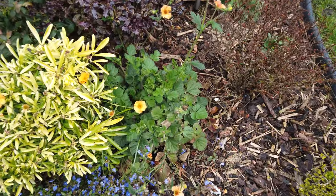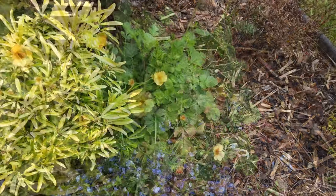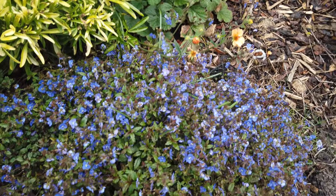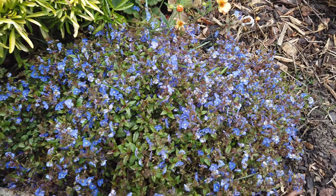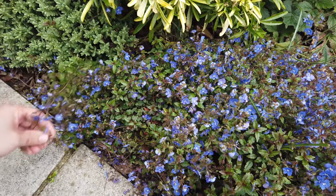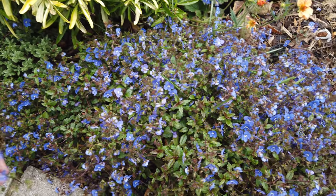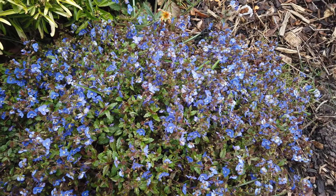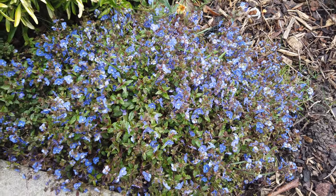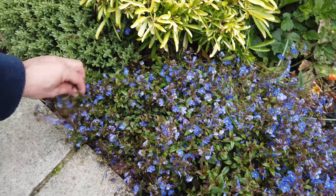Looks like my Totally Tangerine geum has got started already with the flowering — we're only on the 1st of April today. Just below that is a nice little ground cover called Georgia Blue, which has been flowering for a few weeks now. I have a feeling this could become a bit of a thug if left to its own devices, as it tries to pop up in all different locations, so I may need to cut it back. But it's great for early flowering, getting going around the middle of March — a nice underrated ground cover.